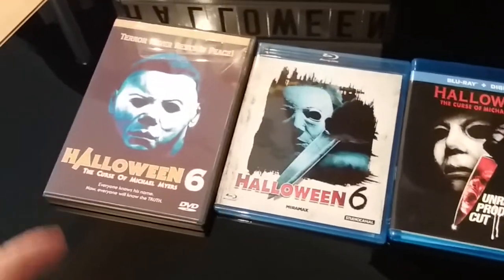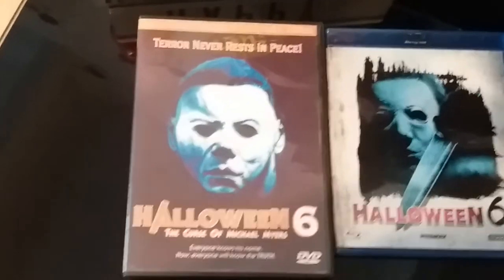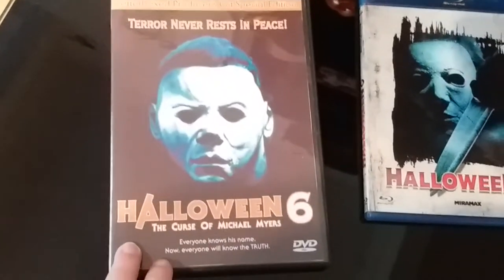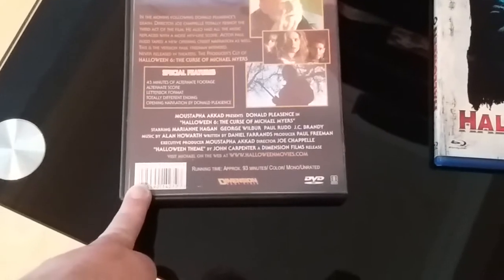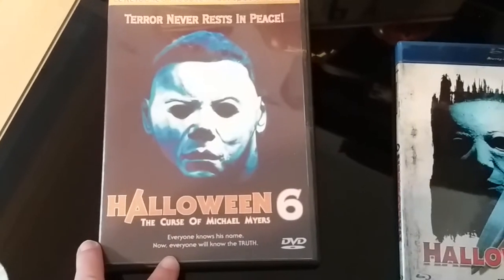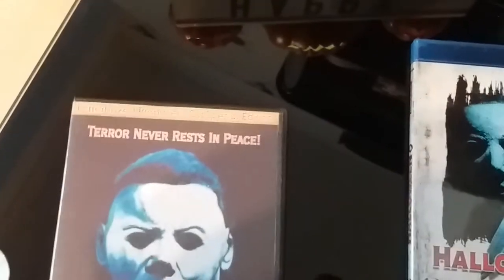This DVD edition is a bootleg — the one that was doing the rounds quite a few years back. You know, the producers cut. A really cool edition to have. I really love the artwork — it's really cool. So yeah, that's the Curse of Michael Myers producers cut.